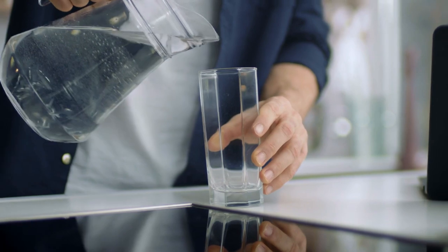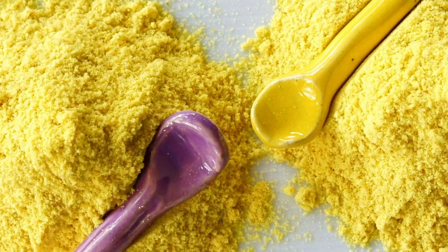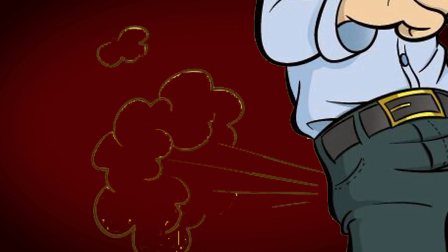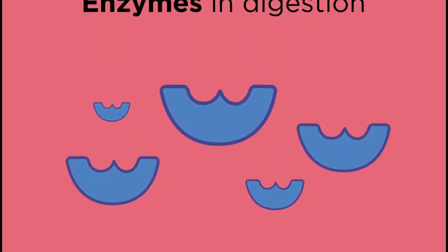The pungent smell and taste of asafoetida may be unappealing to some people, but it's believed to have many digestive benefits. The active compounds in asafoetida — such as volatile oils, resin, and gum — have antispasmodic and carminative properties which can help relieve gas, bloating, and other digestive discomforts. It's also believed to stimulate the production of digestive enzymes which can help break down food more efficiently.